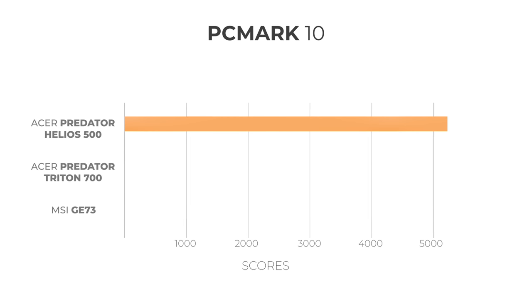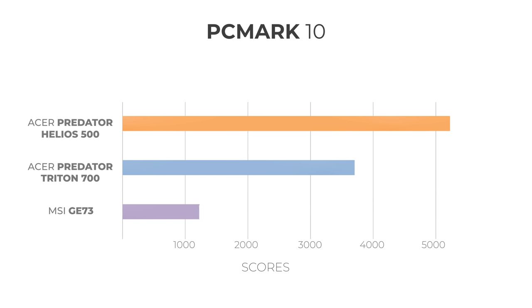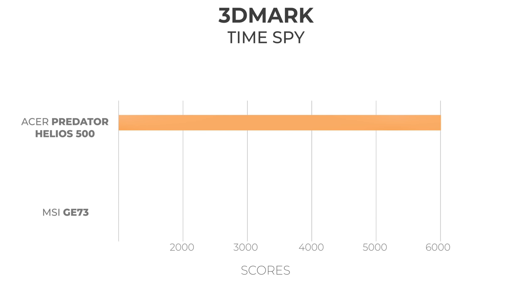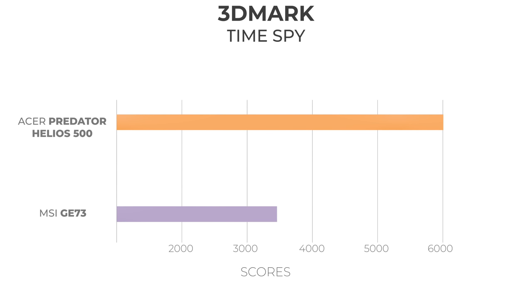The Helios 500 is a beast here too. The Triton 700 scores 3891 while the MSI GE73 scores 3055 on PCMark10 — it's a pretty big difference. The performance is pretty impressive in 3DMark as well, with the Predator Helios 500 scoring 6001 in Timespy and 4434 in Fire Strike Ultra. In comparison, the MSI GE73 scores 5733 in Timespy. As expected, this Core i9 powered beast absolutely blazes through benchmarks.